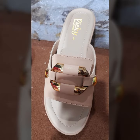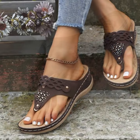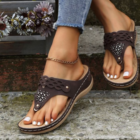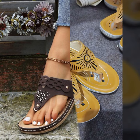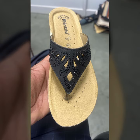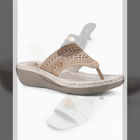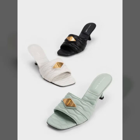Top 50 designs and ideas you can see in this video. Please friends, watch my video till the end for more designs and more ideas. You can wear these very beautiful slippers and sandals for casual use, birthday, or wedding.